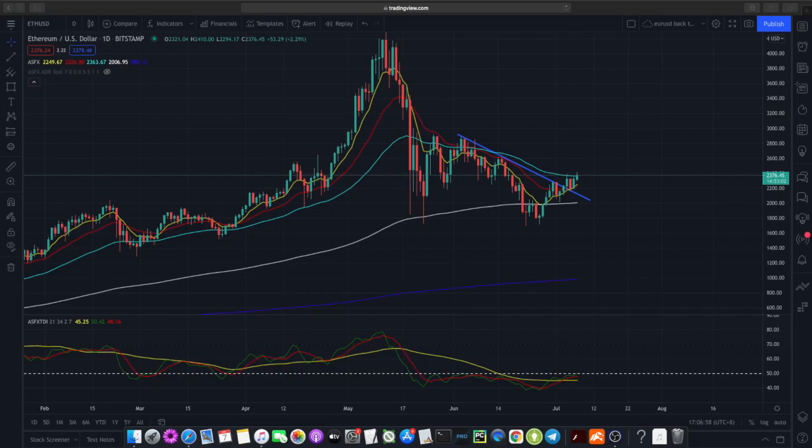Hi and welcome to another video from the Market Outlook. In today's video we'll be looking at cryptocurrencies — specifically Ethereum and Cardano. Let's dive straight in.